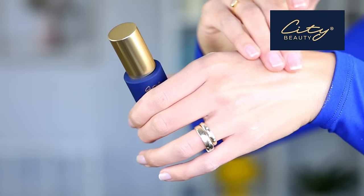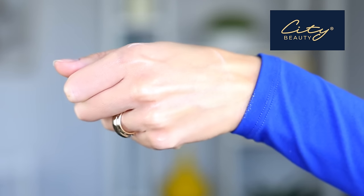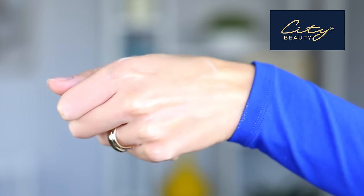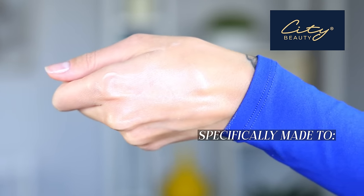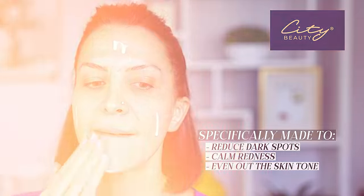The reason I'm using the dark spot corrector over another one of their serums is because my skin has a tendency to become hyperpigmented, and this formula is specifically made to reduce dark spots, calm redness and even out the skin tone — which is exactly what I need. I massage the serum on my clean dry skin using an upward motion and then allow it to fully absorb.